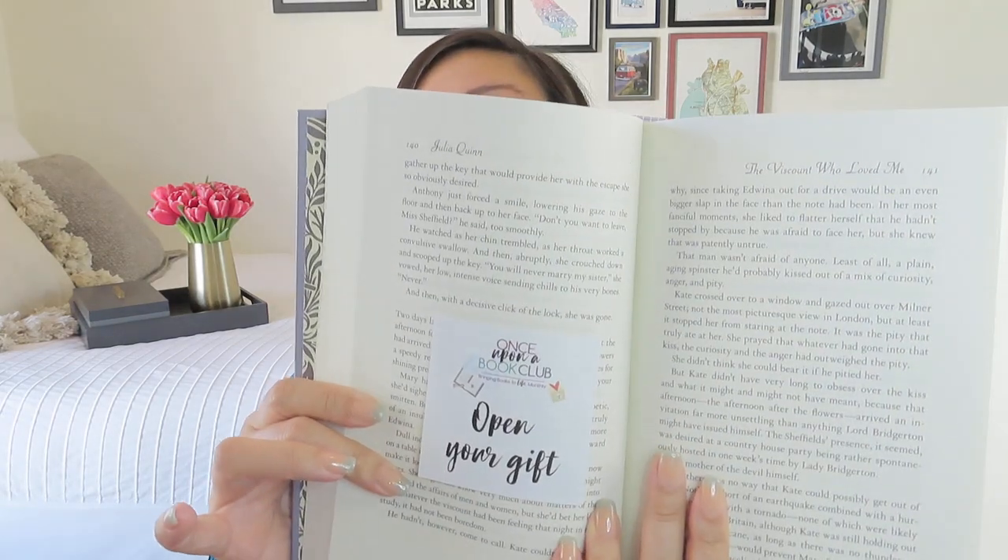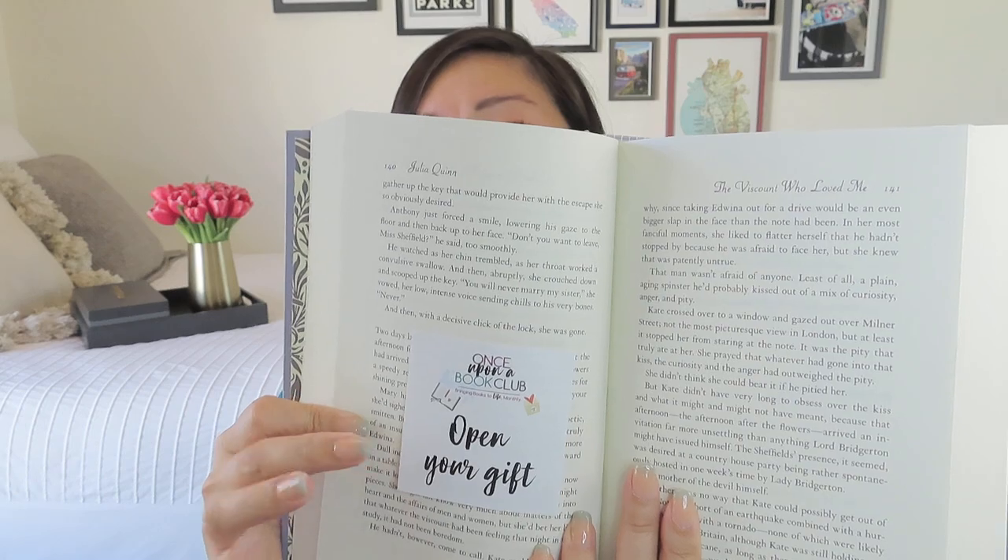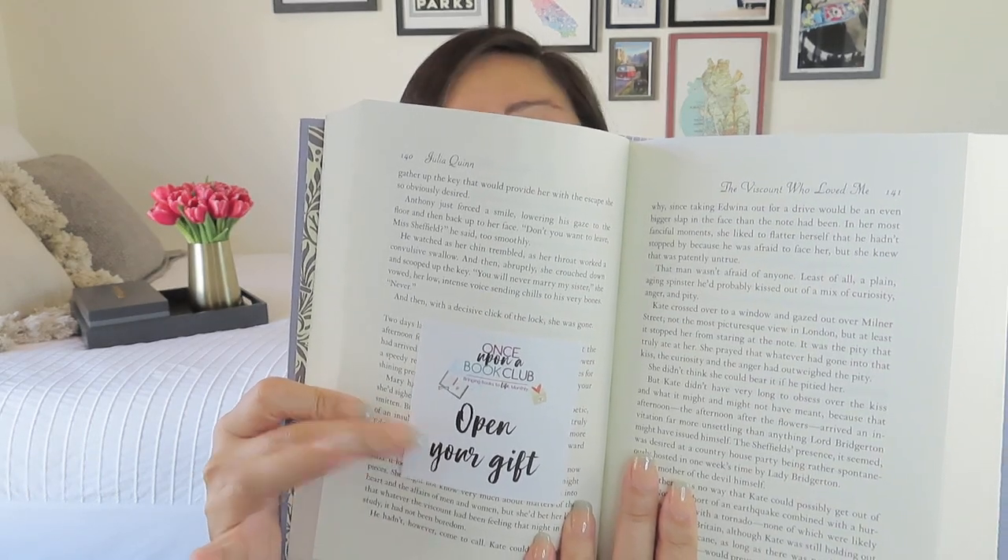I hope that Julia Quinn was really happy with how these editions came out. I know it took a little while for them to get them all printed and out to us, but it was great for me because I had the opportunity to catch up. Just like a regular Once Upon a Book Club box, we have little sticky notes on certain pages that tell us to open the corresponding gift. This section is between Anthony, the eldest of the Bridgertons, and the lovely Kate.